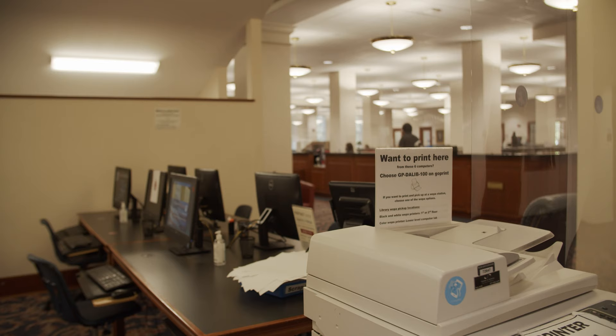We also have printing stations across campus, and one of those is in our library. For Sanford students, you get $50 worth of printing every single semester, which equals about 500 sheets, so you don't have to worry about printing on campus. As you can see, our library has a lot of different opportunities for students to grow in their learning.